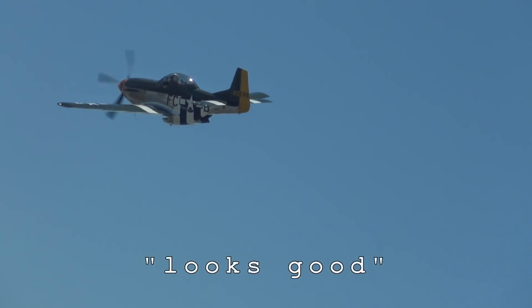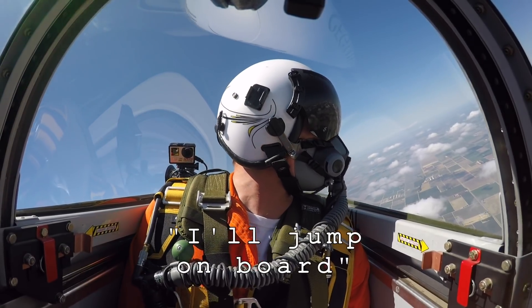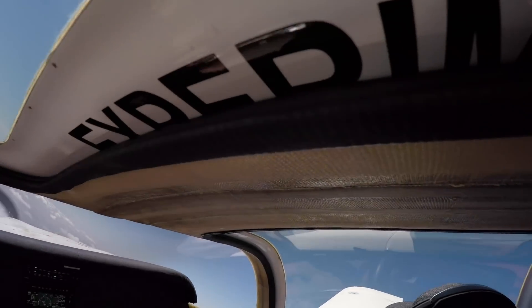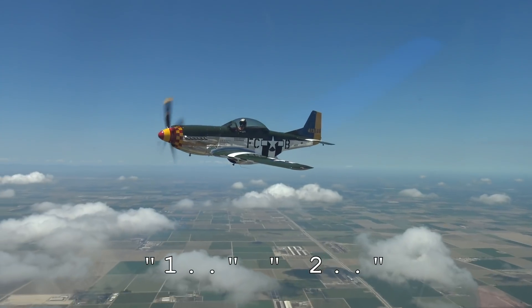Let's do it. Give me a hard turn to the left, I'll jump aboard. You go around north of the station. Copy. Glitter two has lead, let's push. Tower copy, one two.